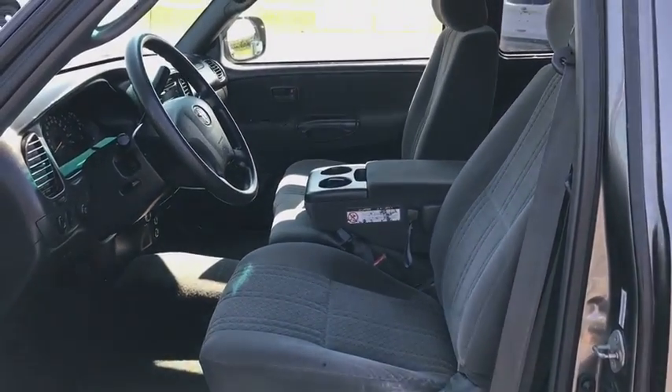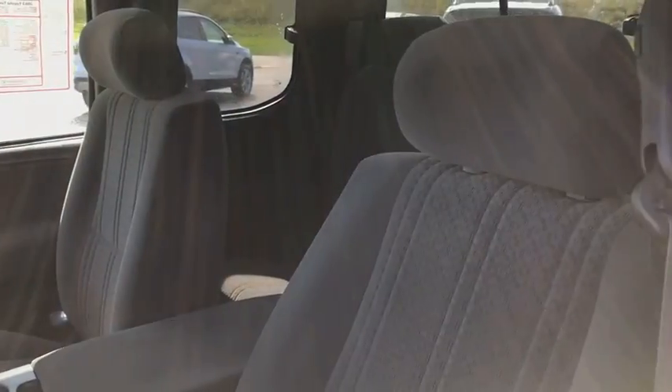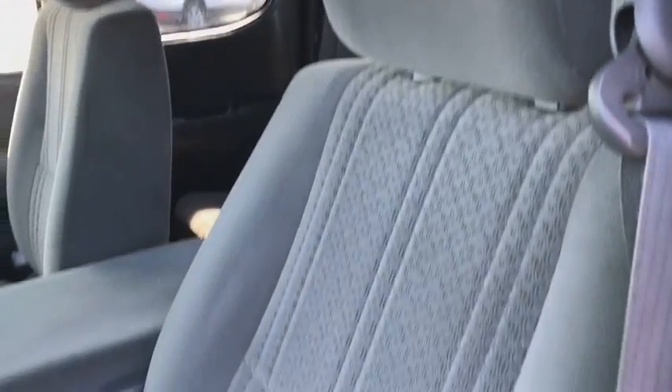Bed liner, tachometer, driver vanity mirror, cloth seat trim, tilt steering wheel, passenger vanity mirror, cassette, speed control, sliding rear window, front wheel independent suspension.